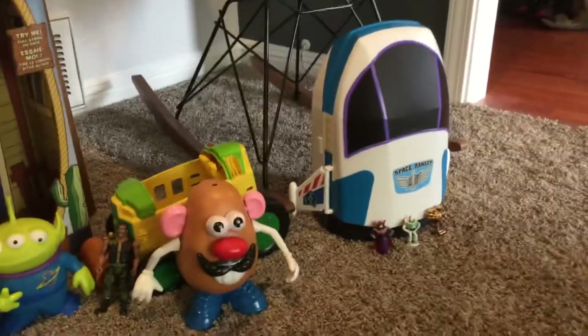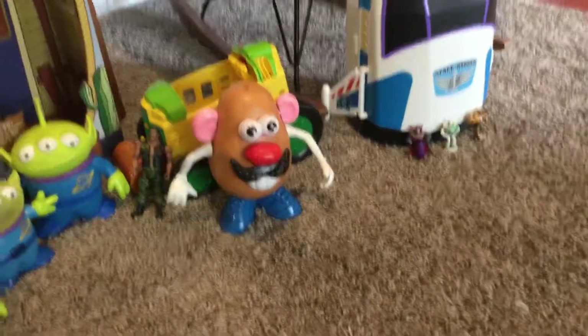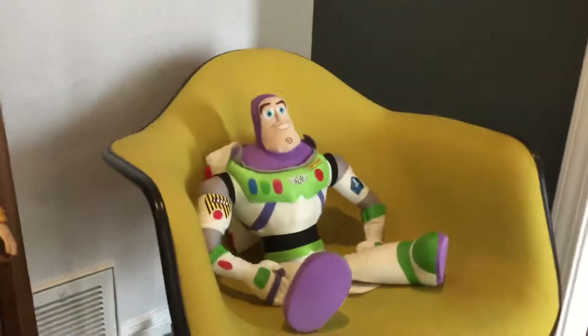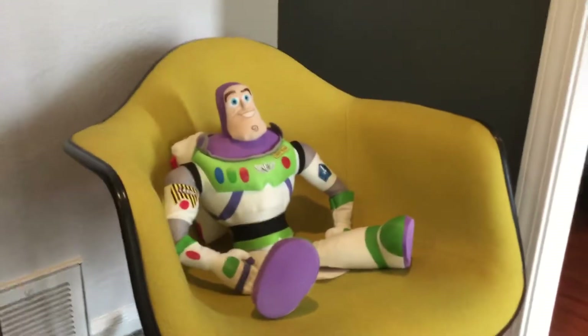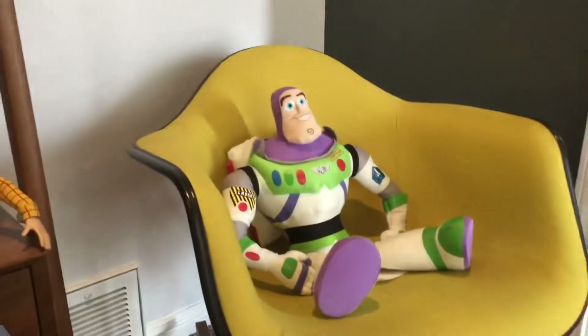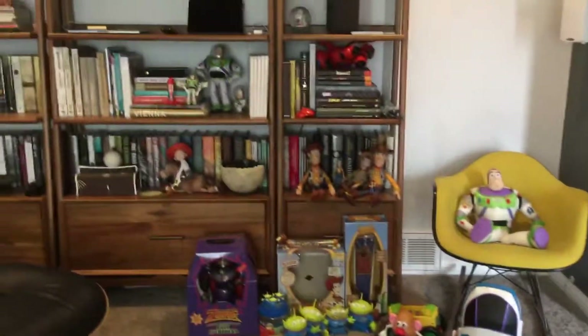And the last thing I want to show you is my Buzz Lightyear soft toy — it's very big. I have a small one that's seen better days but I don't know where it is, so here's my big one. He doesn't do anything, he just sits. That's really it — yeah, Toy Story collection, that's all. See you next time, bye!